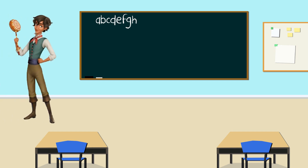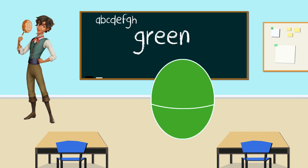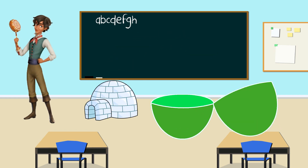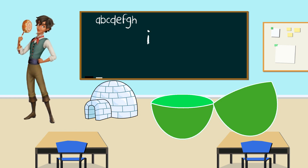Mateo, here comes your egg. And what color is your egg? Green. Great job. Let's shake it. Now let's open the green egg. It's an igloo. What letter does igloo start with? I. You're correct. Igloo starts with the letter I. Thank you Mateo. Igloo starts with the letter I.